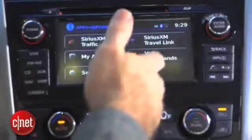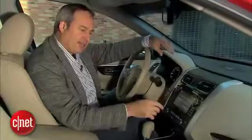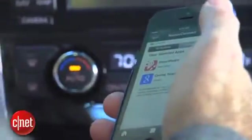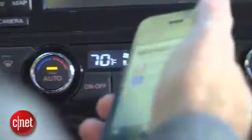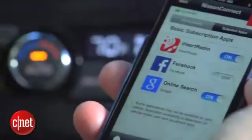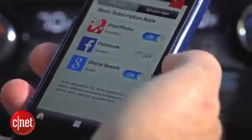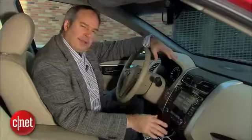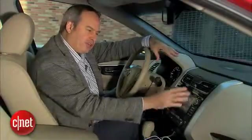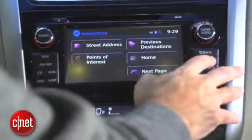Along with the destination options, the Altima has some connected features. It's got Google Online Search, but to get that I have to have the NissanConnect app installed on my phone. There's also a version for Android — with iPhone it needs to be cabled up, with Android you can probably do it with just Bluetooth. Right now there are three functions: iHeartRadio, Facebook integration, and Google Online Search. That Google Online Search should really be part of the navigation interface, but it's not well integrated, so I have to go to this Apps button.